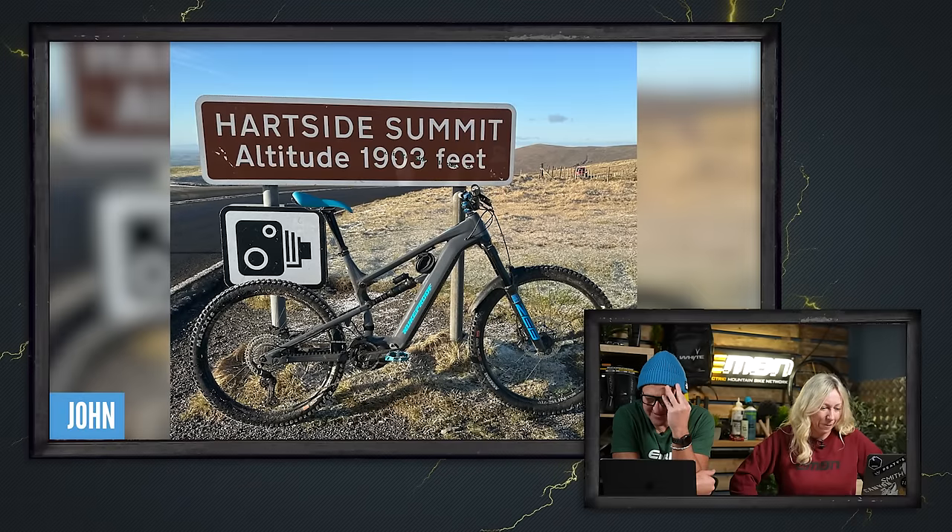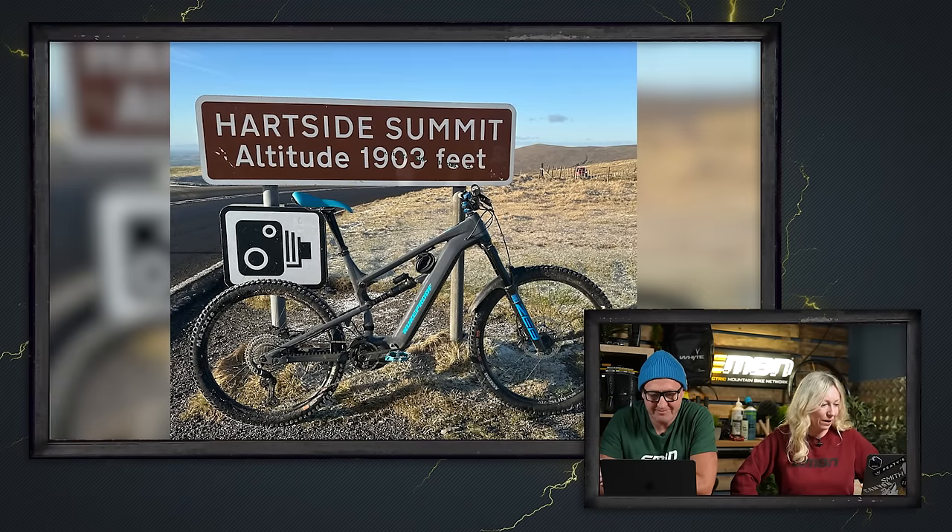It's bike vault time where we look at your bikes. You've missed a trick here, Steve - why didn't you call it Bike VOLT, V-O-L-T? John sent in a Nukeproof Megawatt from Cumbria - looking nice.